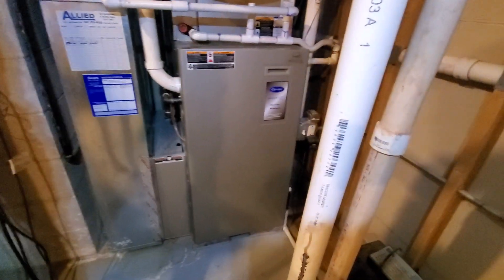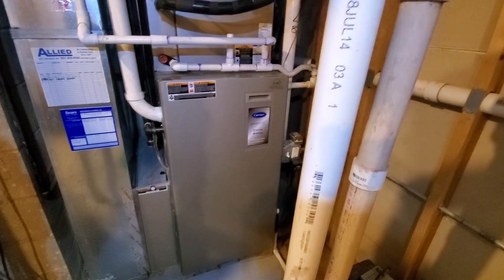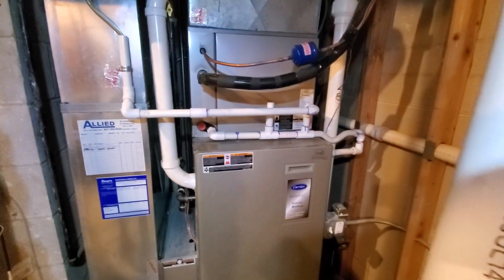Existing is a Carrier Infinity Series at 80,000 BTU, 90% efficiency, 21 inch.